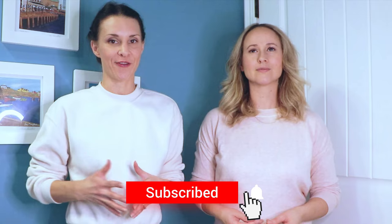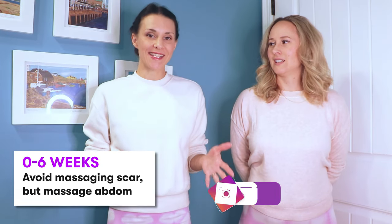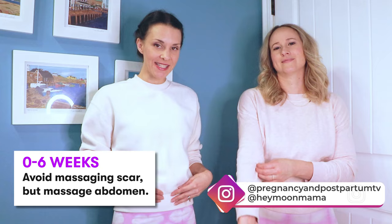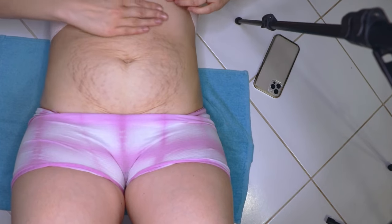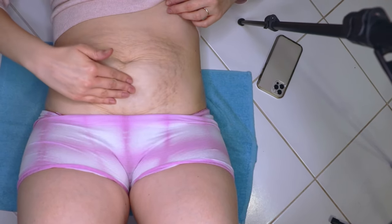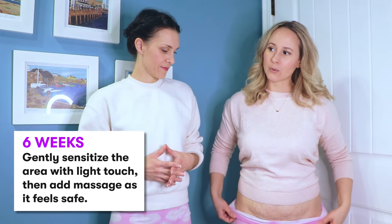For the first six weeks, your scar is still healing. Even if it looks like it's healing on the outside, it may not be healing on the inside. We really want to let it heal and give it space. It is okay to massage around it — your uterus may be shrinking and it can feel good and be beneficial — but stay away from the scar itself until you get clearance at about that six-week mark.